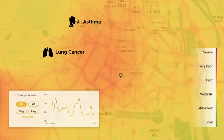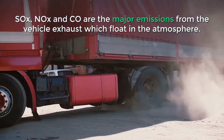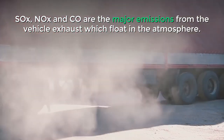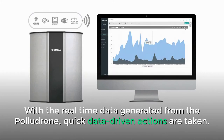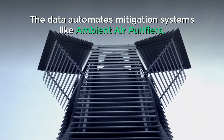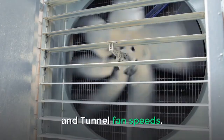The data can be utilized to understand the concentration of pollutants and their health impacts. SOX, NOX, and CO are the major emissions from vehicle exhaust which float in the atmosphere. With the real-time data generated from the Polludrone, quick data-driven actions are taken, automating mitigation systems like ambient air purifiers, ventilation systems, and tunnel fan speeds.